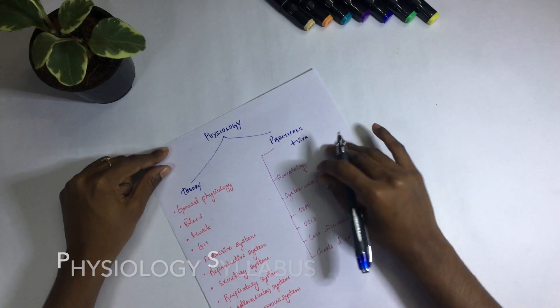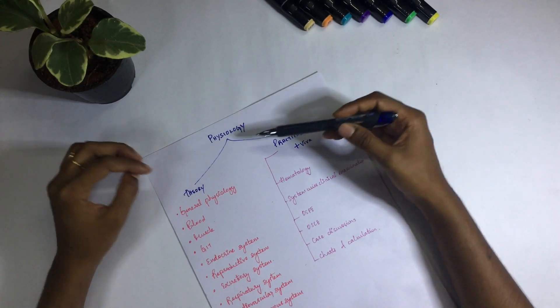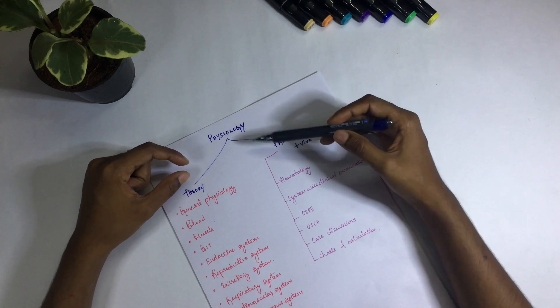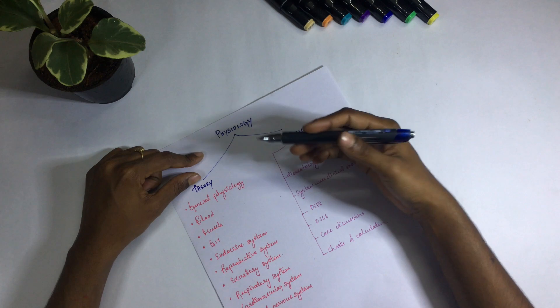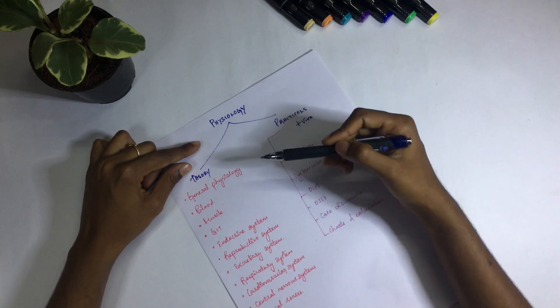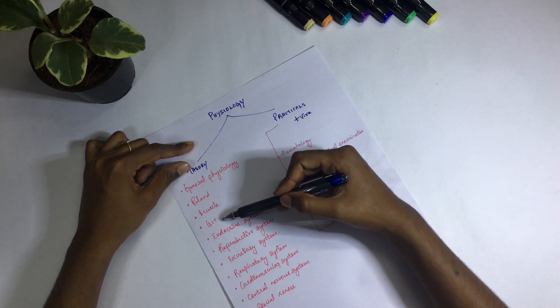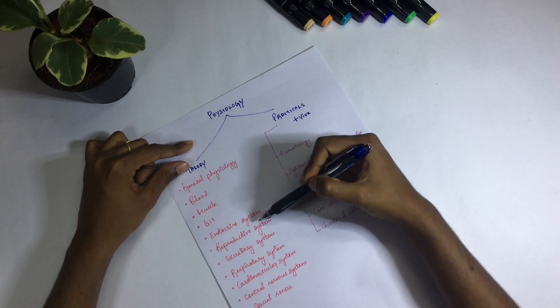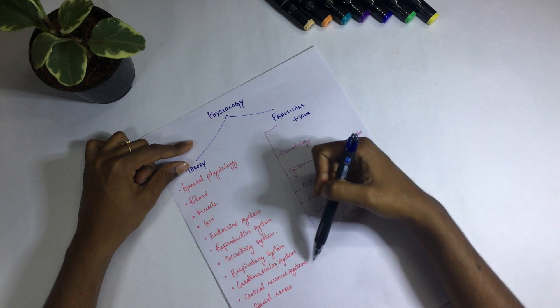First we'll see the syllabus of physiology. Just like anatomy, we have a theory and practical part, and theory will be in two papers — physiology part one and part two. The overall topics are: general physiology, blood, muscle, gastrointestinal system, endocrine system, reproductive system, excretory, respiratory, cardiovascular, central nervous system, and special senses.